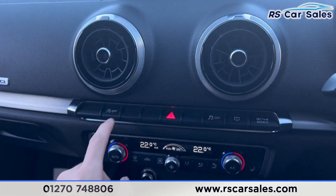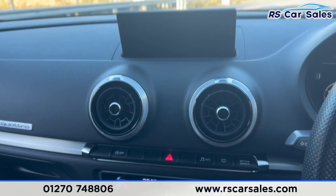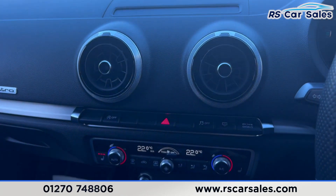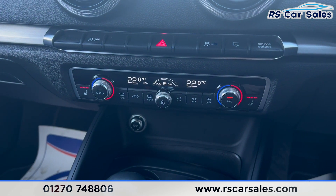Further down you'll find the vents, along with the auto start-stop button and traction control button. Pressing this button here causes the screen to fold down. We have dual-zone climate control with heated seats on either side.